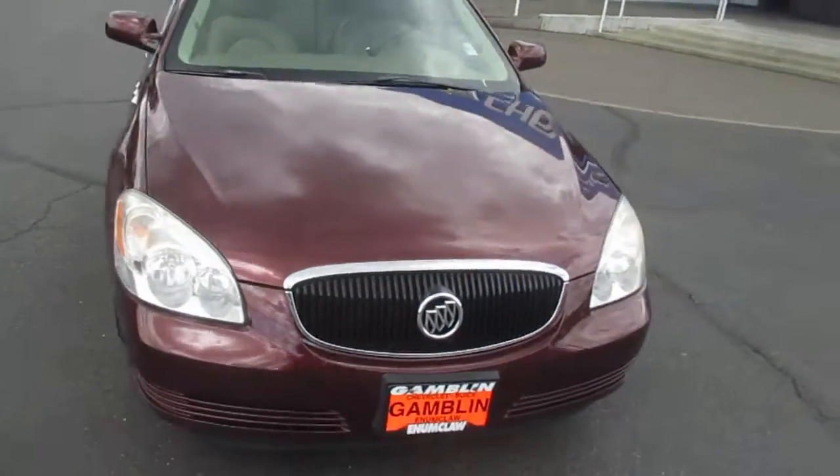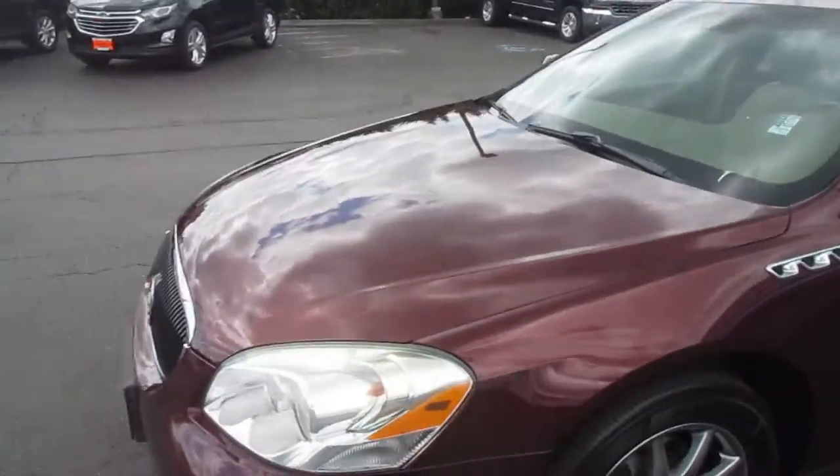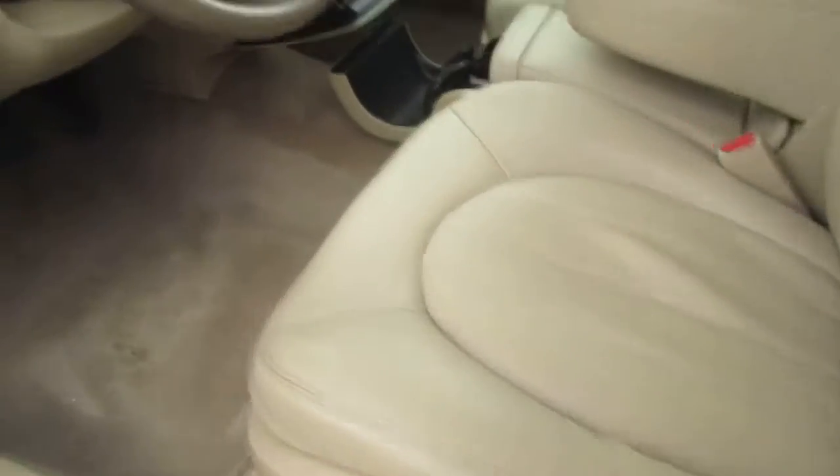Hey there folks, down here at Gambon Leathers in Moonclaw, Washington, showing you what we've got in the seats. Beautiful swing. Nice little wheel variety with the interior here. Nice comfortable leather interior.